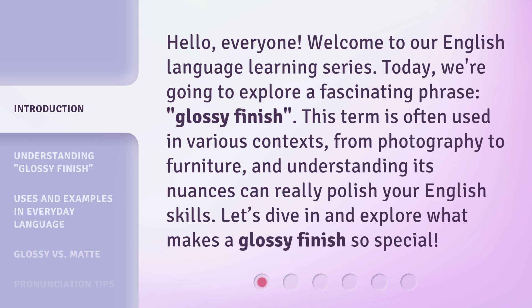This term is often used in various contexts, from photography to furniture, and understanding its nuances can really polish your English skills. Let's dive in and explore what makes a glossy finish so special.